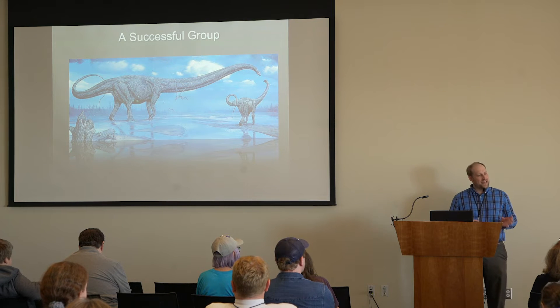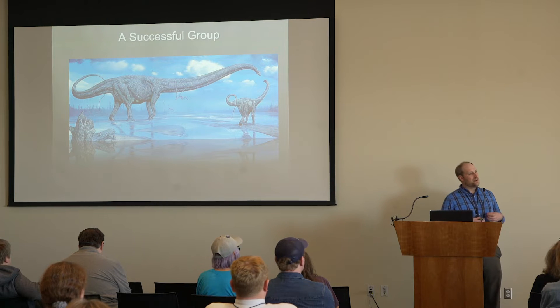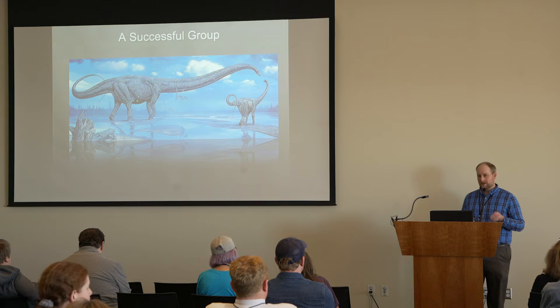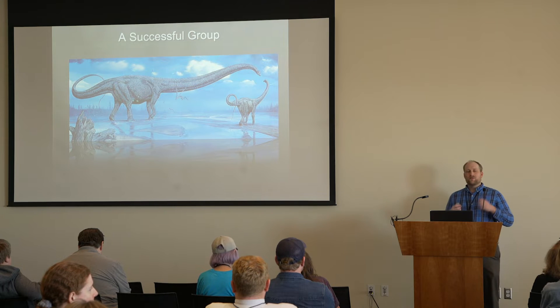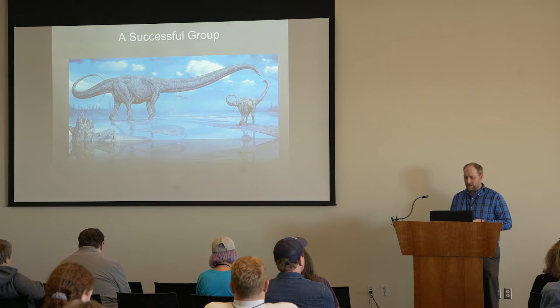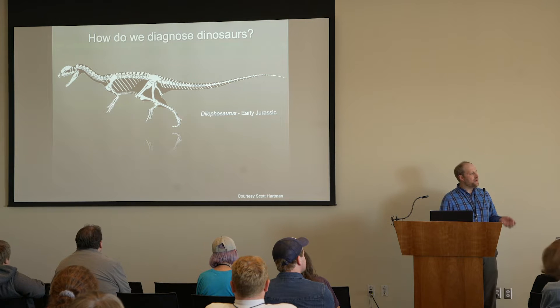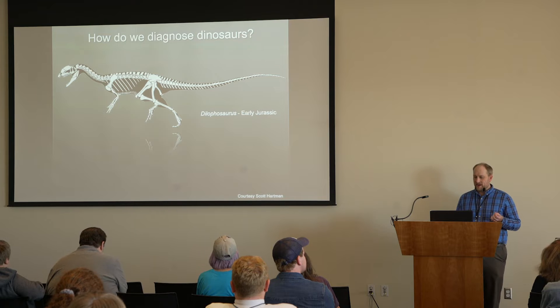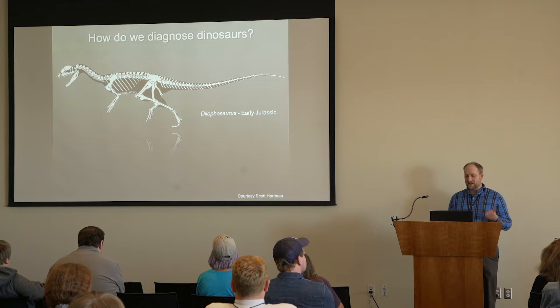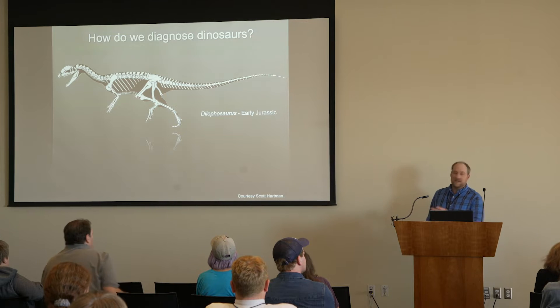But this wasn't the case during the origin of dinosaurs. Dinosaurs originated about 230 million years ago, and it was really hard to tell them apart from their closest relatives. How do we diagnose a dinosaur? How do we figure out what are the unique characters that make dinosaurs unique?